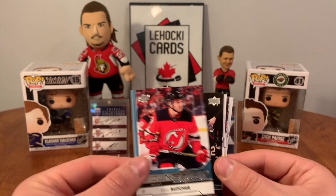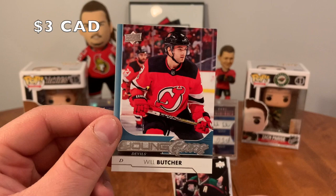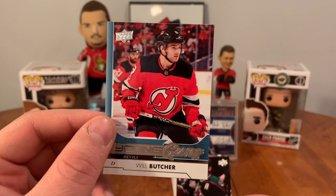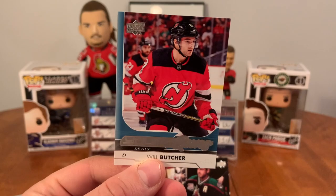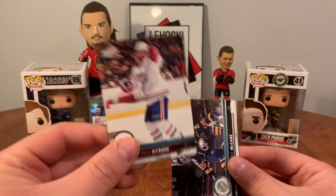Oh, Young Guns of Will Butcher — sweet, I didn't even do a lead-up to that! Probably in the top half of Young Guns you can get in here — solid D-man for New Jersey at the time of recording. Will Butcher Young Guns. Ekman-Larsson. My boy Matt Murray.